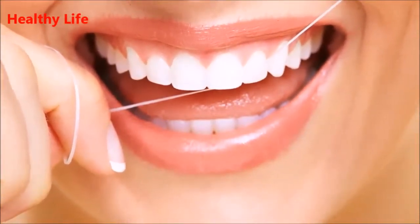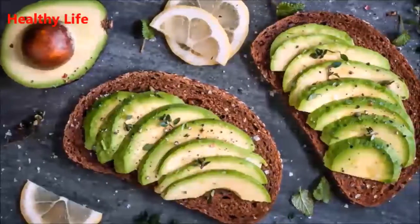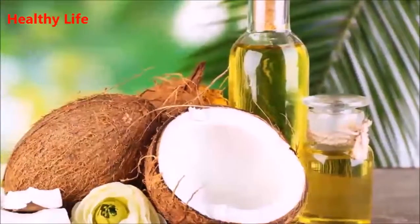I ask three favors: one, subscribe; two, share it with your friends and family; three, like the video.